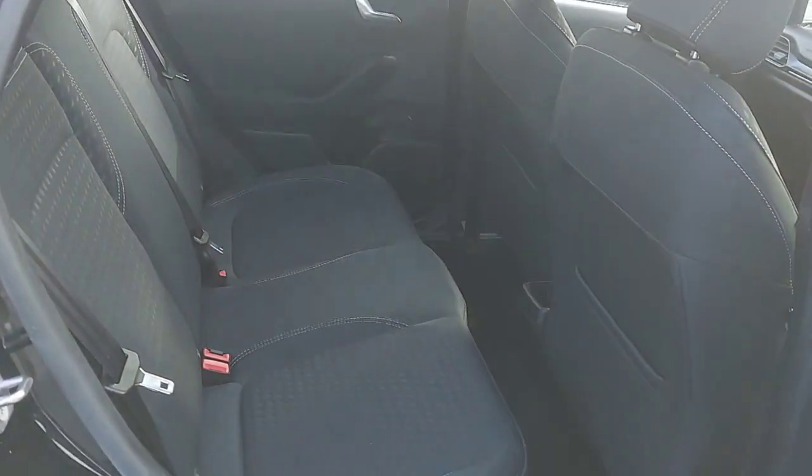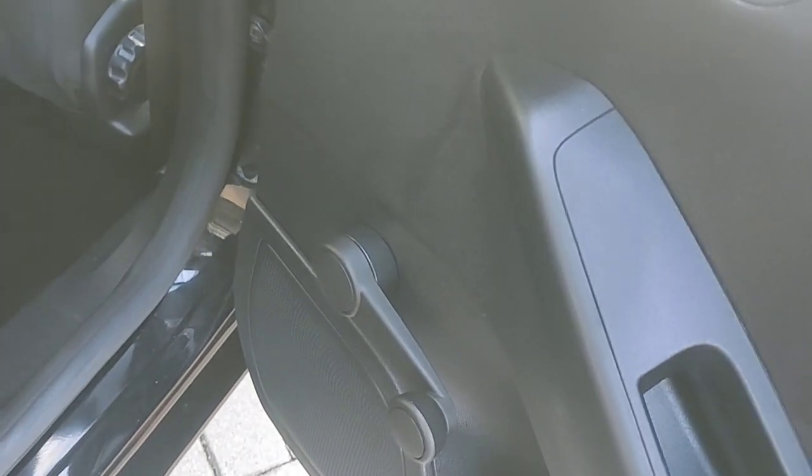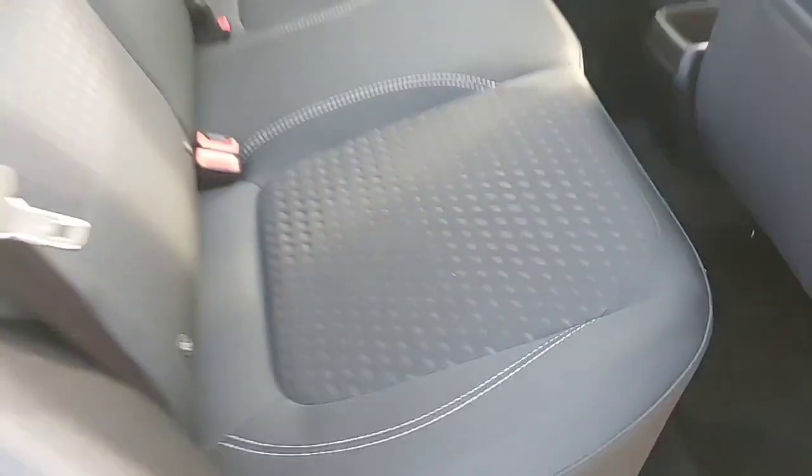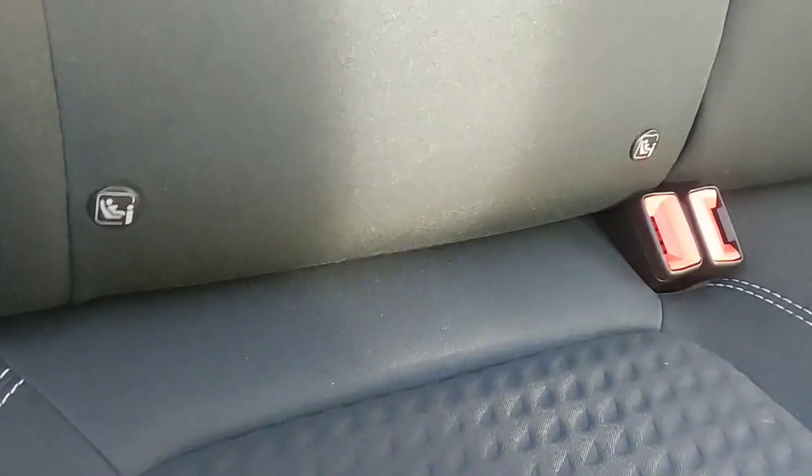Three seats across the back, again finished in the black cloth material with white stitching. Manual window winders in the back here, and also ISOFIX fixings.